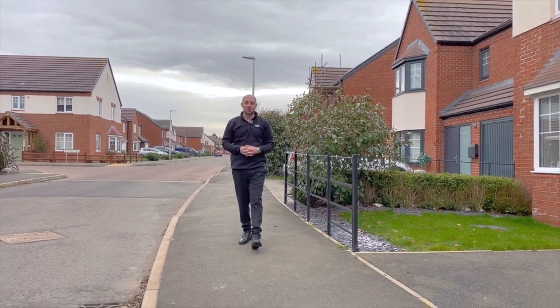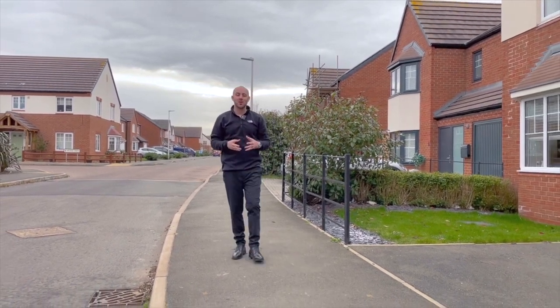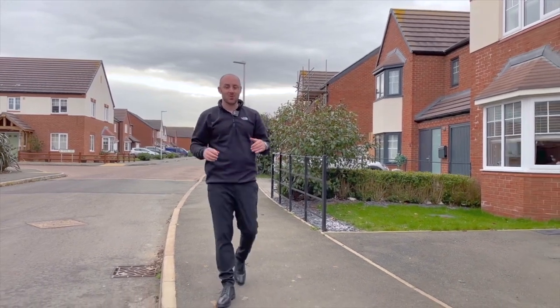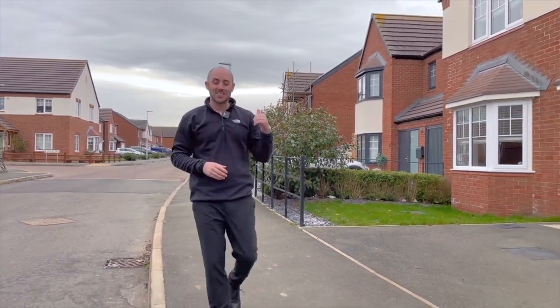Today you find us once again on Checkwind Drive, this time a four bedroom detached property finished to a very high standard. Let's waste no more time and let's take a look around.